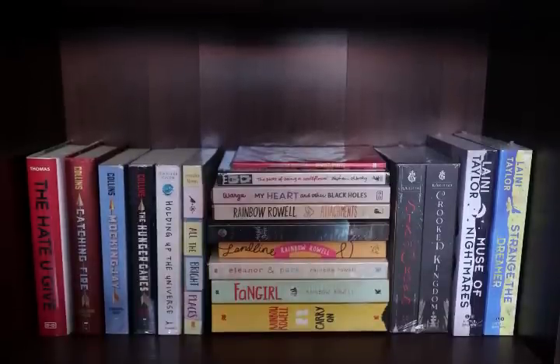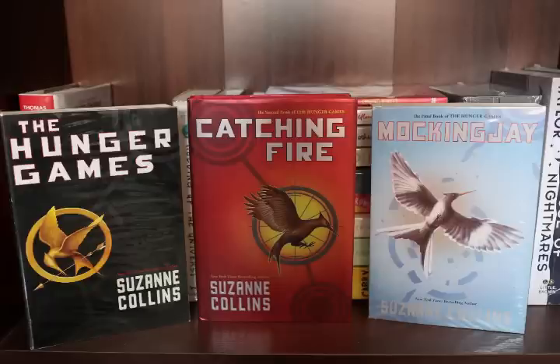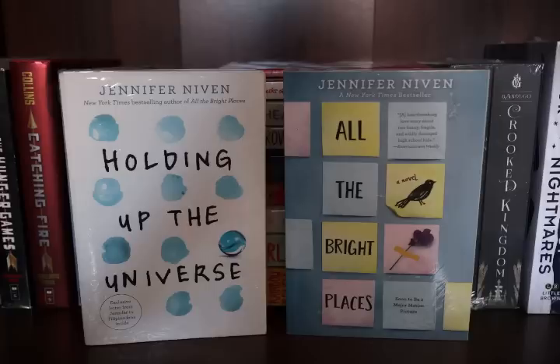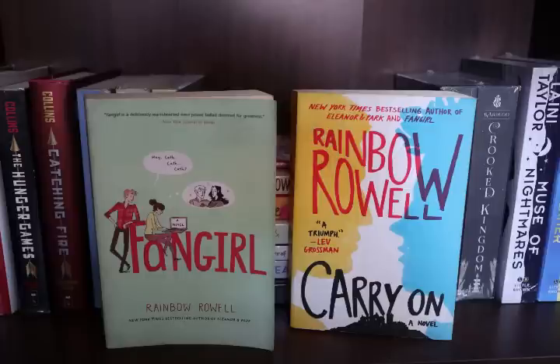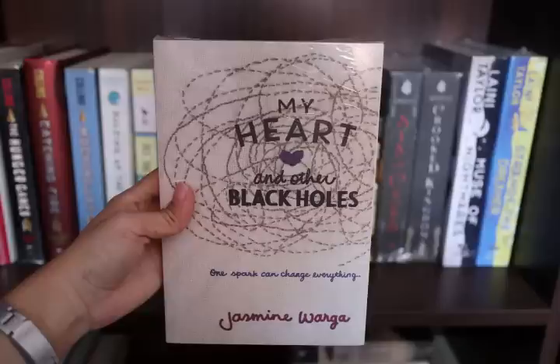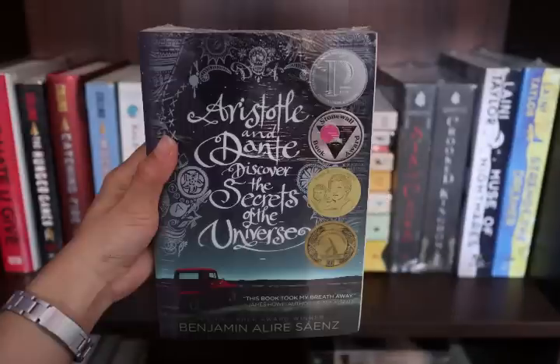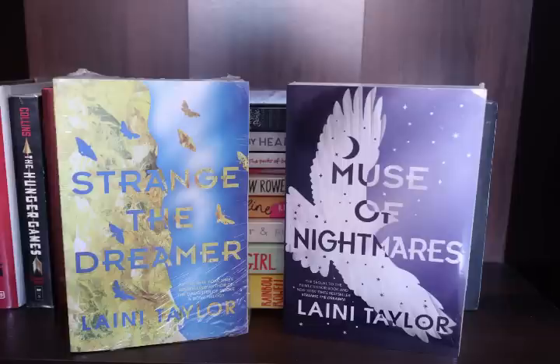We're now in the third row, back in the first column — obviously this section is all YA. We have The Hate U Give by Angie Thomas, The Hunger Games series by Suzanne Collins, Holding Up the Universe and All the Bright Places by Jennifer Niven. I also have Rainbow Rowell's books: Attachments, Landline, Eleanor Park, Kindred Spirits, Fangirl, and Carry On. Next I have The Perks of Being a Wallflower by Stephen Chbosky, My Heart and Other Black Holes by Jasmine Warga, Aristotle and Dante Discover the Secrets of the Universe, Six of Crows and Crooked Kingdom by Leigh Bardugo — still sealed so I can't show them — and lastly Strange the Dreamer and Muse of Nightmares by Laini Taylor.